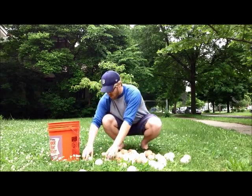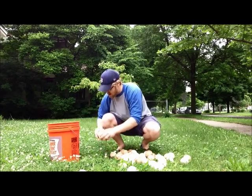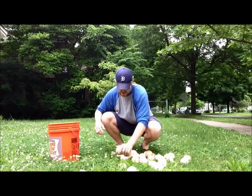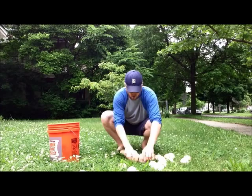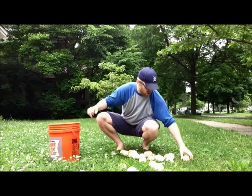Two, four, six, eight, ten, twelve, fourteen, sixteen, eighteen, twenty, twenty-two, twenty-five, twenty-six, twenty-eight, thirty.